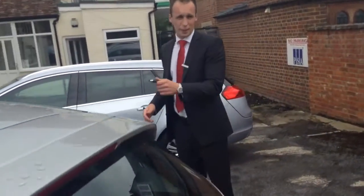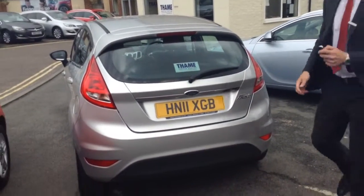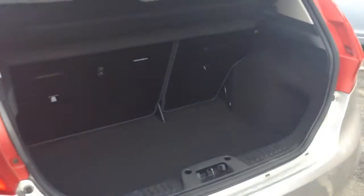The Ford Fiesta ZTEC are small hatches. This is a five-door, so you've got plenty of space in the back if you've got kids or anybody else you need to carry around. And most importantly, it's got a very generous-sized boot space as well, so whatever you need to store in there.